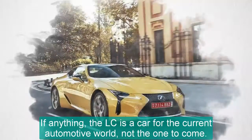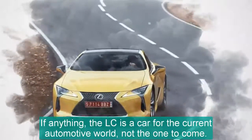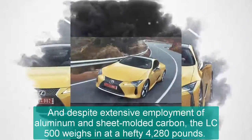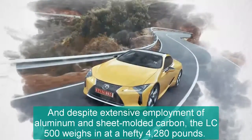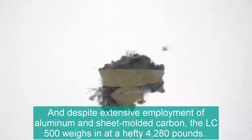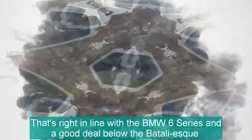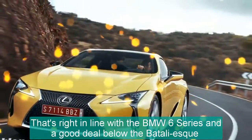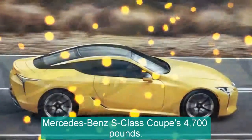If anything, the LC is a car for the current automotive world, not the one to come. And despite extensive use of aluminum and sheet-molded carbon, the LC 500 weighs in at a hefty 4,280 pounds. That's right in line with the BMW 6 Series and a good deal below the Mercedes-Benz S-Class Coupe's 4,700 pounds.